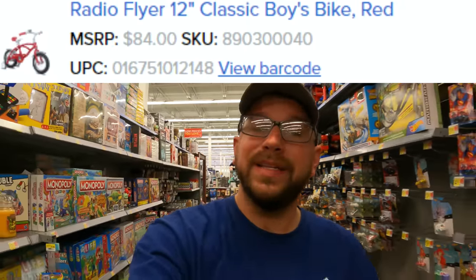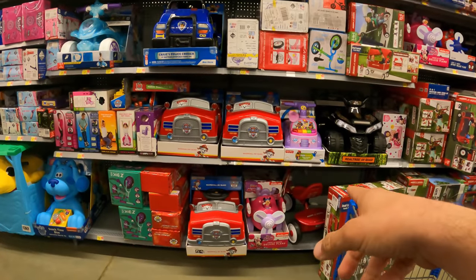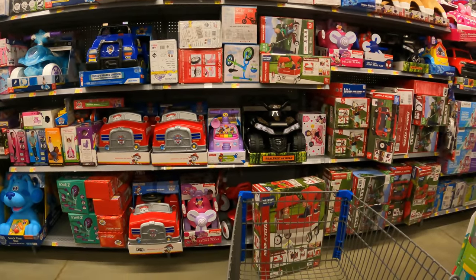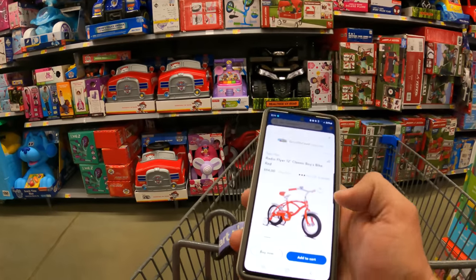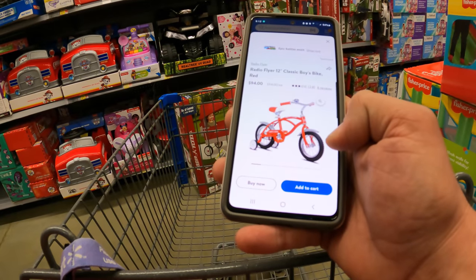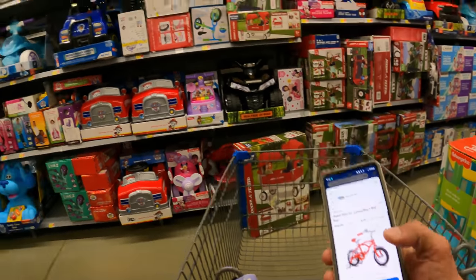I think we may have looked for this one in the past, but like I said we're cleaning up our shopping list. We're looking for the Radio Flyer 12-inch little kids bike. Let's run over to the bike section - this may also be on the back wall with the rest of the little ride-ons and six volts. On the Walmart app, it's the classic Radio Flyer marked down from $84 to $27 bucks. The MSRP says $84 but it can vary. I'd presume it would be in a box similar to the regular bike boxes.